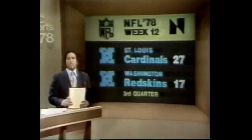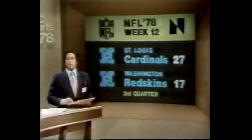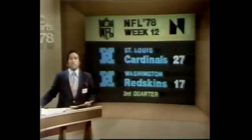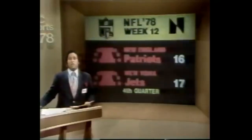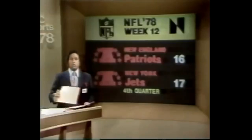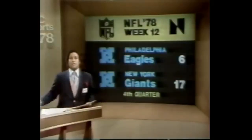The Cardinals jumped out to a 24-0 lead today but have since come back to the pack. They are still out in front of the Redskins 27-17. Theismann has thrown for two scores and Hart has matched that. The Jets did kick the extra point, so they are now out in front of the Patriots 17-16, thanks to that 56-yard strike to Wesley Walker.